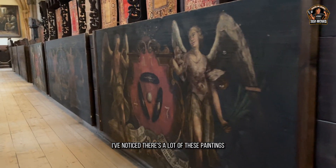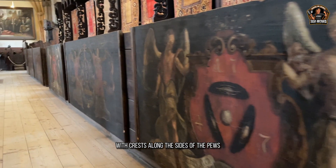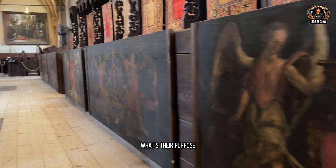I noticed there are a lot of paintings with crests along the sides of the pews. I asked Raul what their purpose was.